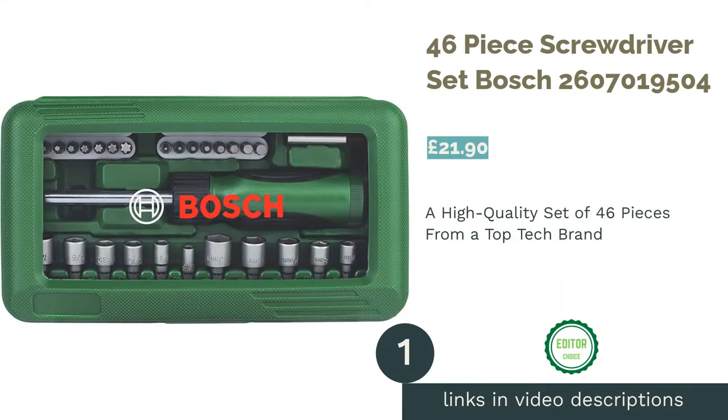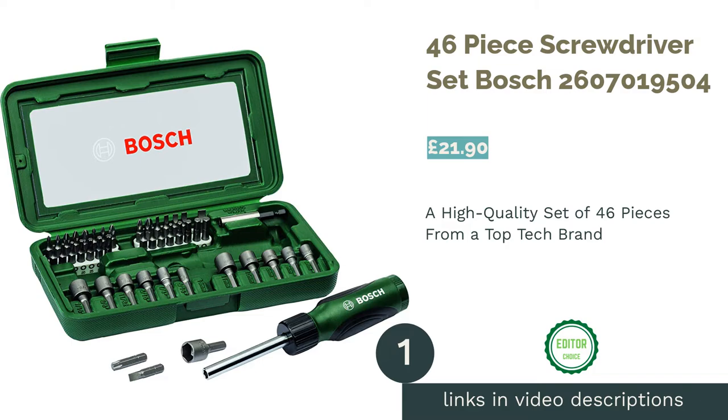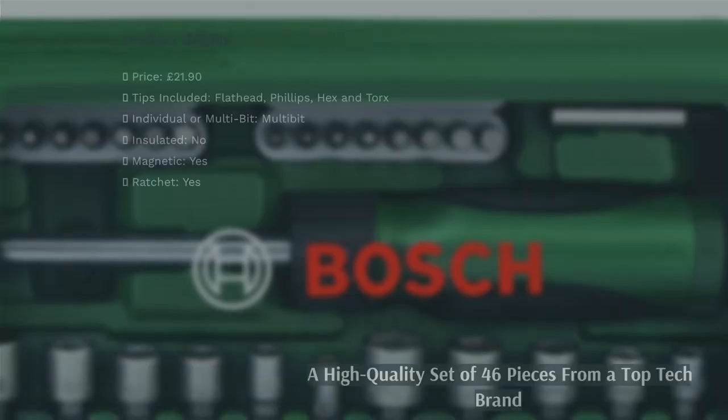The first product on our list is the 46-piece screwdriver set by Bosch. Bosch is one of the most reliable brands in the world, and it really shows with their screwdriver sets.